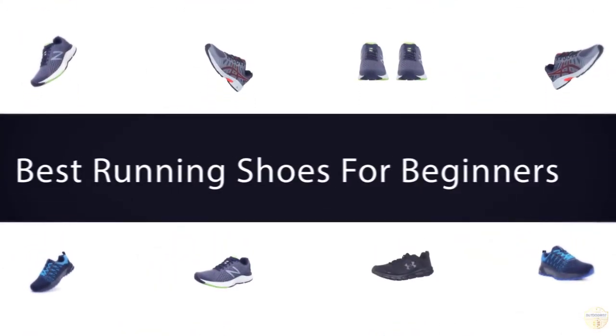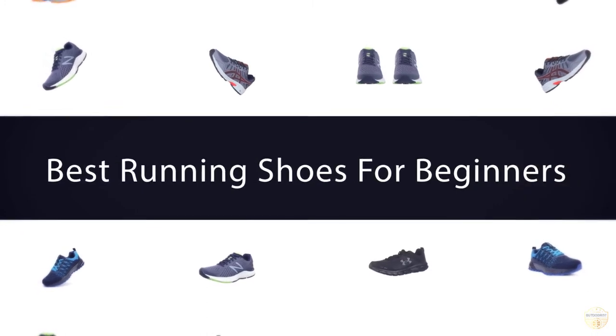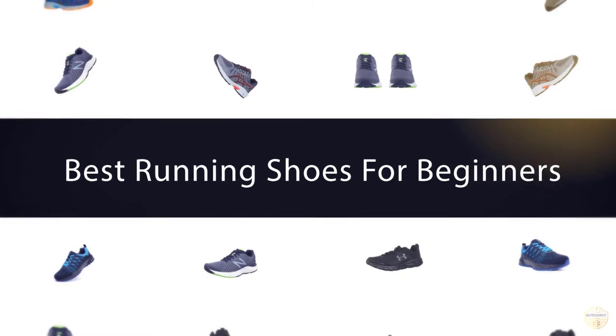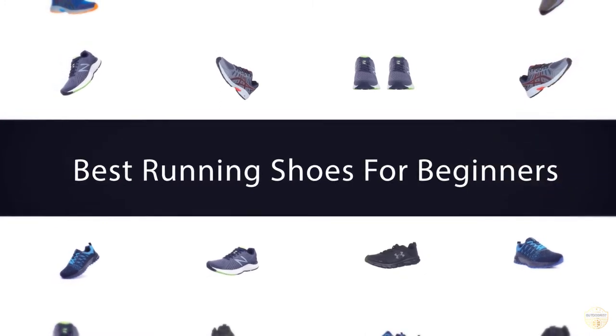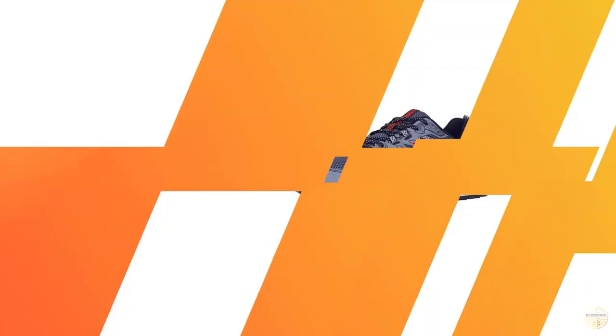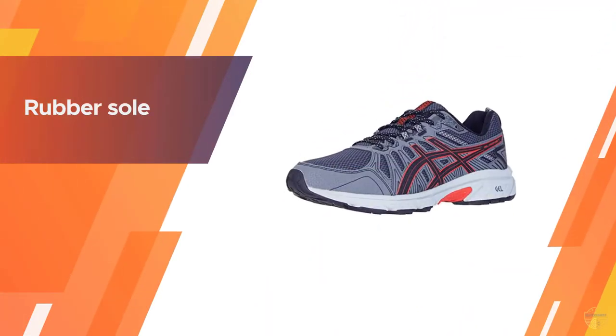If you are looking for the best running shoes for beginners, here is a collection you have got to see. Let's get started. Number one, most popular: ASICS Gel Venture 7 running shoes — take on the toughest terrain with confidence.